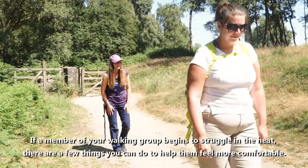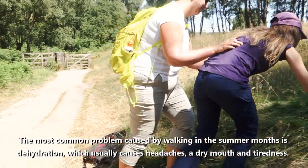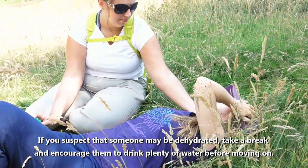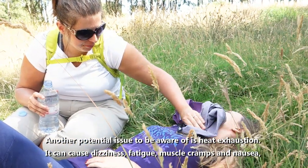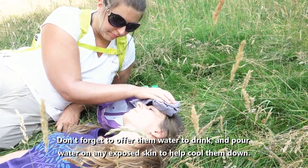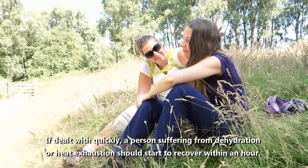If a member of your walking group begins to struggle in the heat, there are a few things you can do to help them feel more comfortable. The most common problem caused by walking in the summer months is dehydration, which usually causes headaches, a dry mouth and tiredness. If you suspect that someone may be dehydrated, take a break and encourage them to drink plenty of water before moving on. Another potential issue to be aware of is heat exhaustion. It can cause dizziness, fatigue, muscle cramps and nausea. If you notice any of these signs in a group member, move them to the shade and encourage them to lay down with their legs elevated. Don't forget to offer them water and pour water on any exposed skin to help cool them down. If dealt with quickly, a person suffering from dehydration or heat exhaustion should start to recover within an hour.